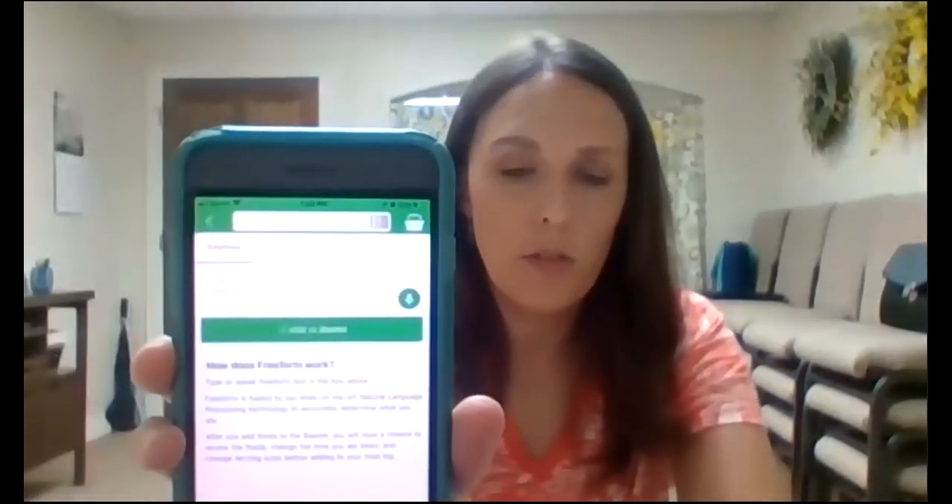My most favorite feature though is the ability to speak your food diary and then it'll convert it into the food that you ate. In just about a minute, you can track all the food you ate for the day. I want to show you how that works. You click on track at the very bottom — there's a green plus sign at the bottom. You push on track and it gives you an option to use the free form box. Just like you would use a type-to-text option, you push the little speaker icon, and then you can add the food that you had for the day.